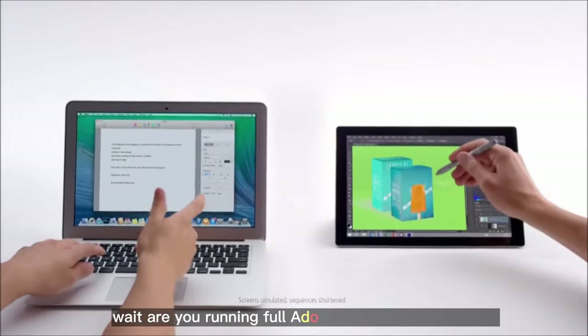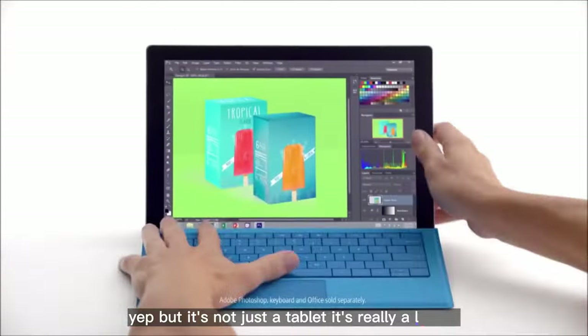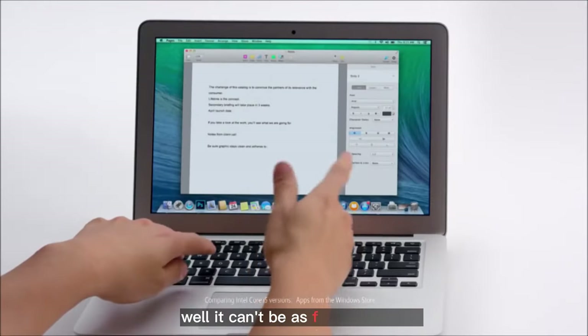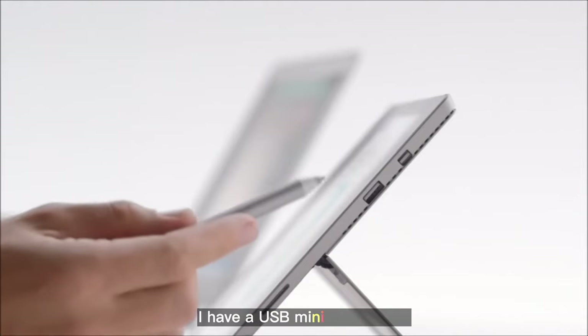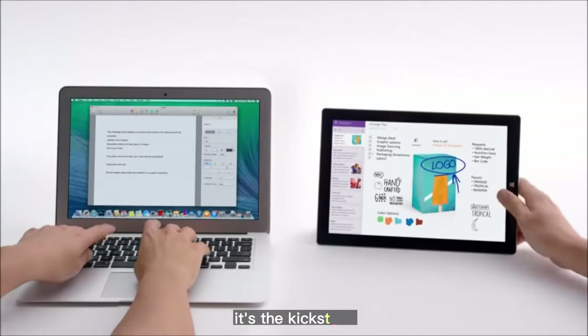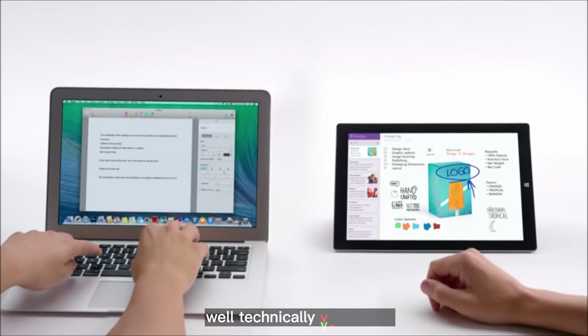Wait, are you running full Adobe Photoshop on a tablet? Yep. But it's not just a tablet — it's really a laptop. It's a Surface Pro 3 with a touchscreen. Well, it can't be as fast as my Mac. Sure it can, and it is. But you probably can't plug anything into it. I have a USB and mini DisplayPort — plug away. And this is my favorite: the kickstand. So you're saying it does more than my Mac. Well, technically, you said it.